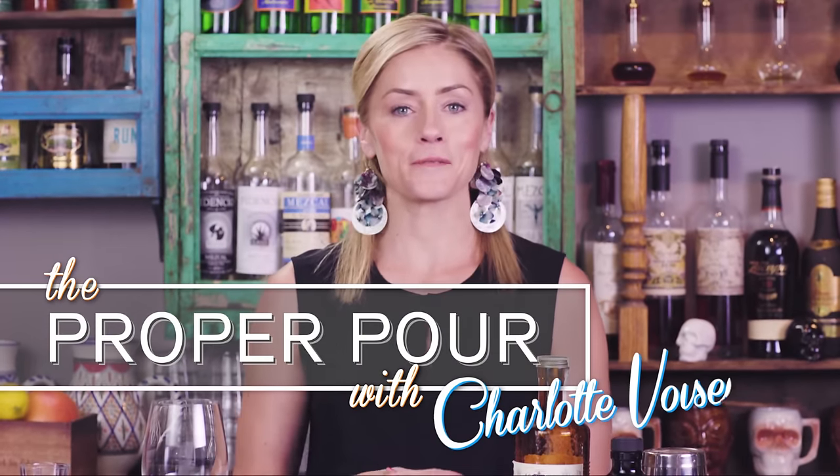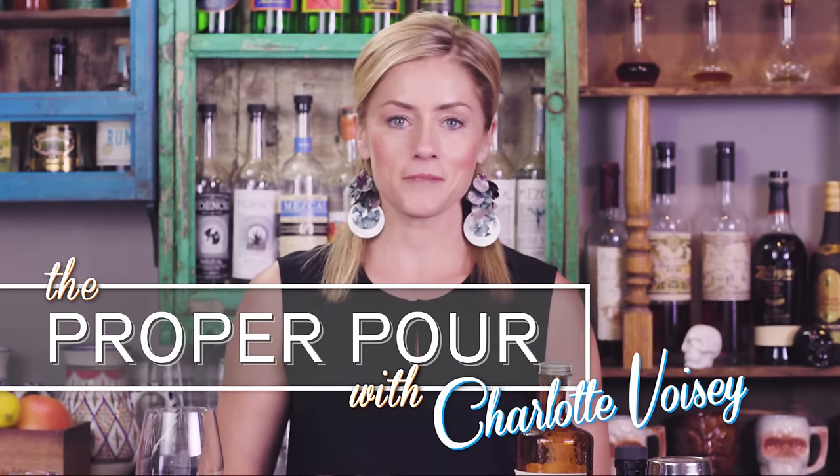Hi, I'm Charlotte Boise and welcome to The Proper Pour. From time to time when I taste a recipe that really stands out, I like to feature it on the show. This episode is all about the Pink Rabbit from Proof cocktail bar in Charleston and the recipe comes from Craig Nelson.